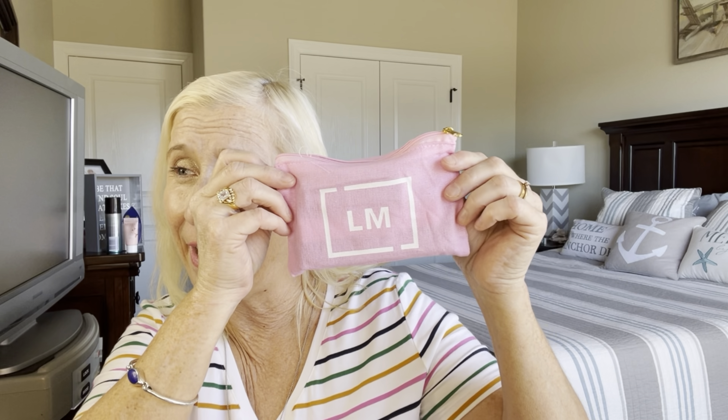Hey guys, welcome to another video. My name is Lori and welcome to my channel and my life. Today I have a Lip Monthly to unbox.